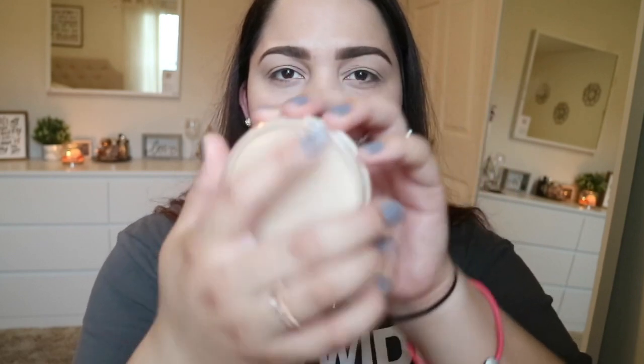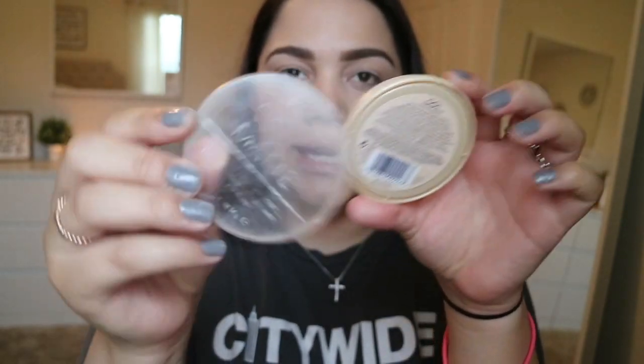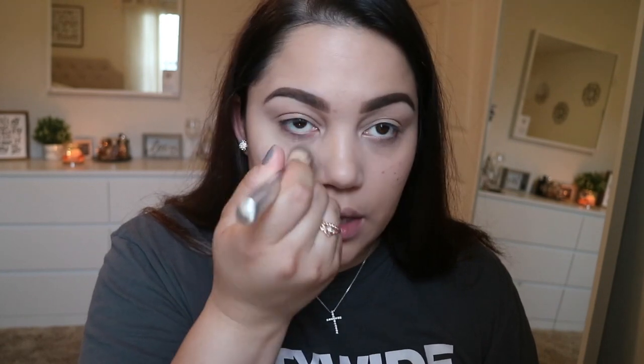I'm going to set it using the Rimmel Stay Matte Powder. It's this one right here, the color Transparent. You can find it at CVS for like $4, I think. So I'm going to take this little round, flat top brush from It Cosmetics — it's called the Airbrush Concealer brush — and just put this powder all over the under eye area so that I don't crease.